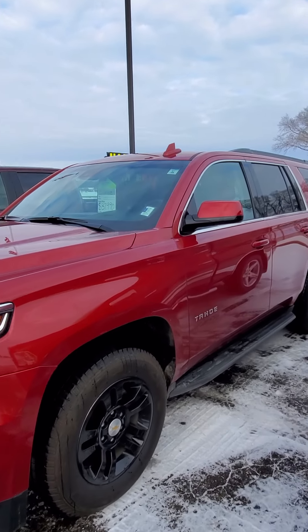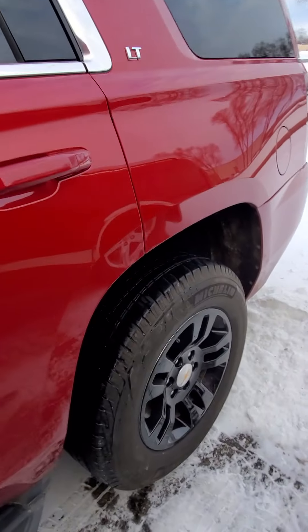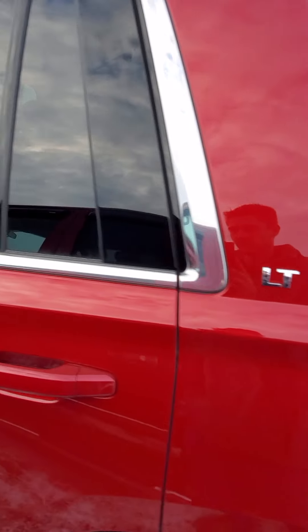We've got a Platinum and a King Ranch. So if you want a little bit more than just an XLT or a Lariat, both of these are going to be fully loaded and you're not going to break the bank trying to get all those additional features.